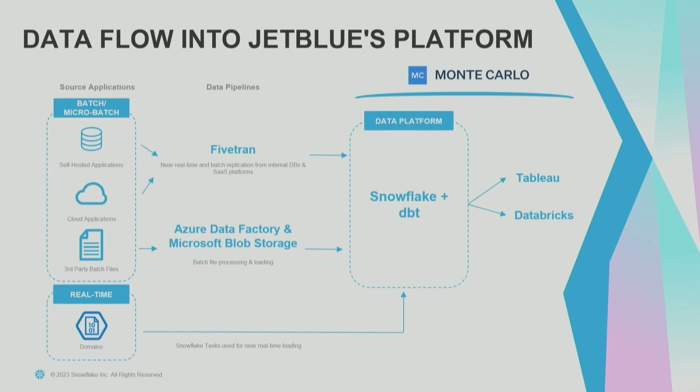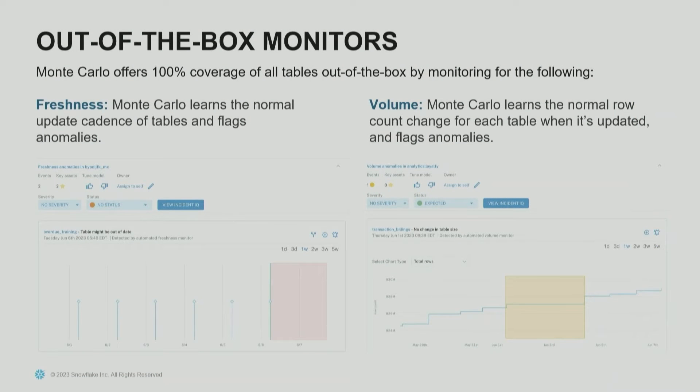The strongest and most foundational feature of Monte Carlo is freshness monitoring, which essentially monitors the last time there was an attempted write operation to the table, and volume monitoring, which tracks how many rows were added or deleted when those write operations happen. One of my favorite parts about Monte Carlo is that the setup is really minimal in terms of what's actually required from the customer. You sign an agreement with Monte Carlo, they activate the integration with Snowflake, it spends a few days learning your regular update patterns and cadence, and then right off the bat you've got freshness and volume monitoring.